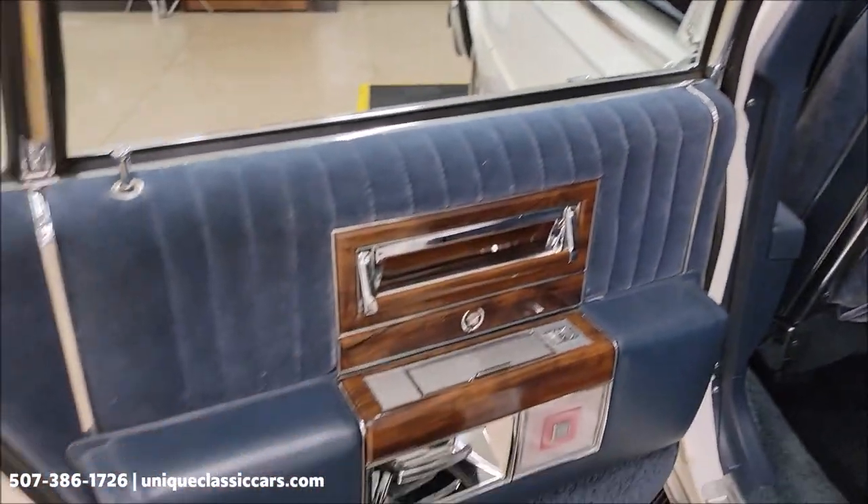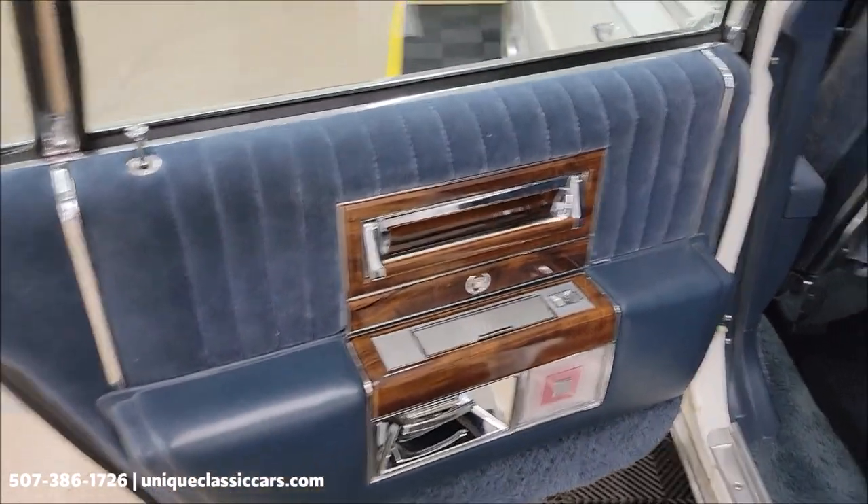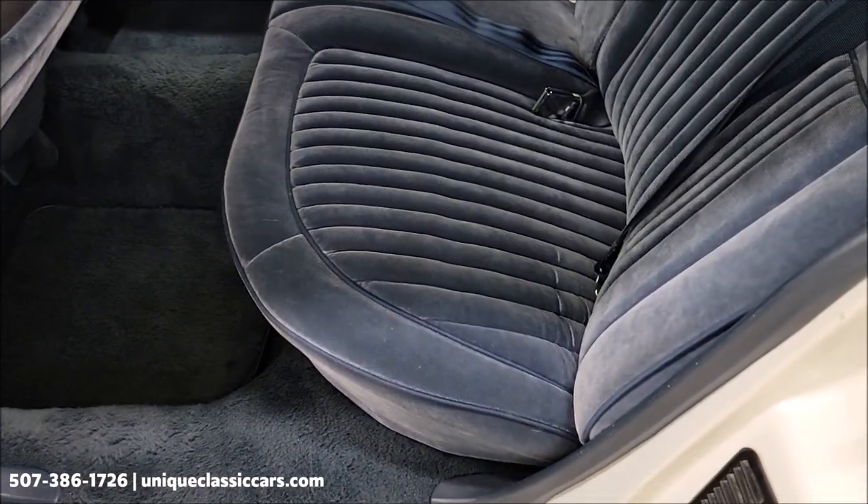Let's take a peek at this rear seating area — door panel looks good. This car does have power seats on both sides in the front.